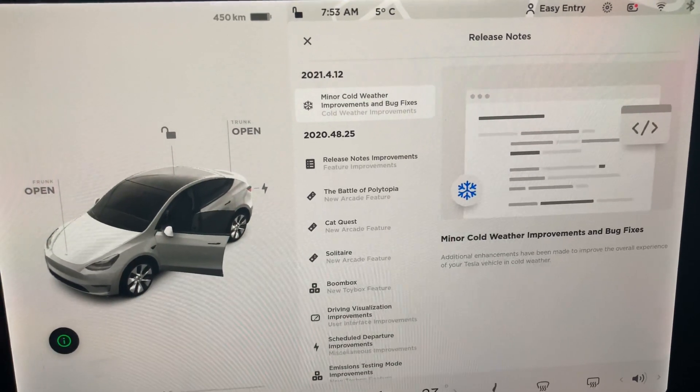Minor cold weather improvements and bug fixes — additional enhancements have been made to improve the overall experience on your Tesla vehicle in cold weather. I did some googling on the Tesla software release notes and it says there's a regenerative braking improvement in cold weather, so you're getting a little bit more miles or don't lose as much range when regenerative braking is active.